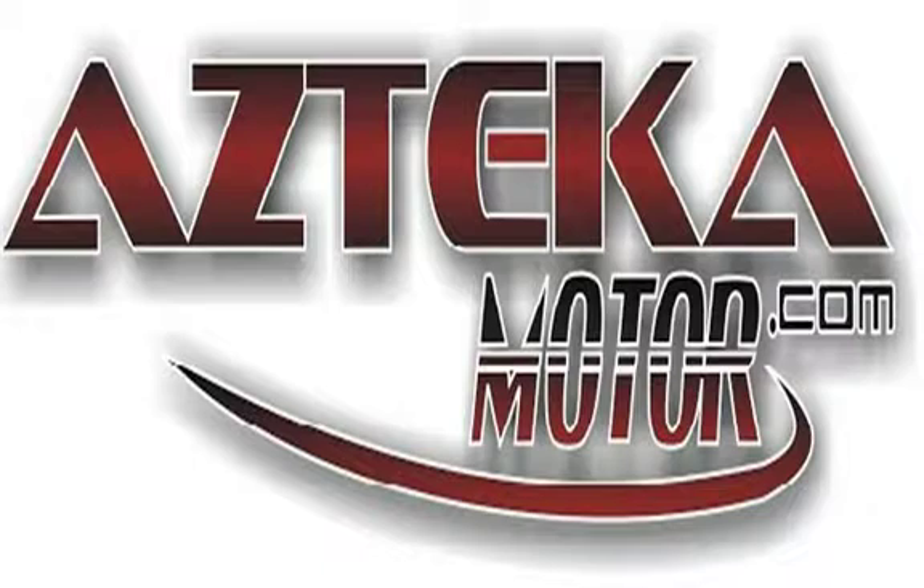Only at AZTECA Motor — remember the name AZTECA Motor, home of the no credit check.